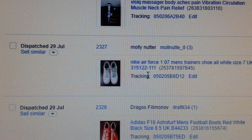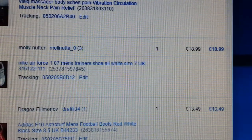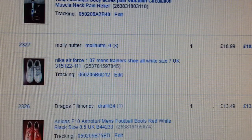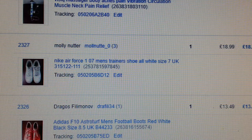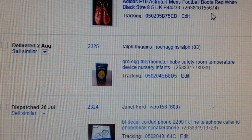The usual stuff — Nike Air Force is always a good seller. I tend to pay between four and eight pounds depending on condition. This was quite good condition, paid four quid, got £18.99 back.